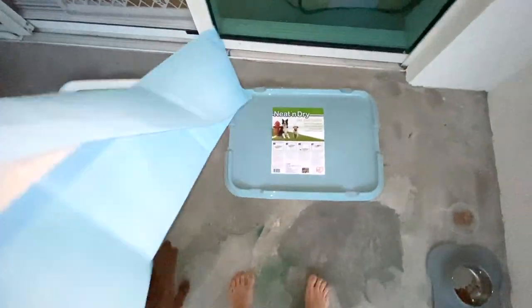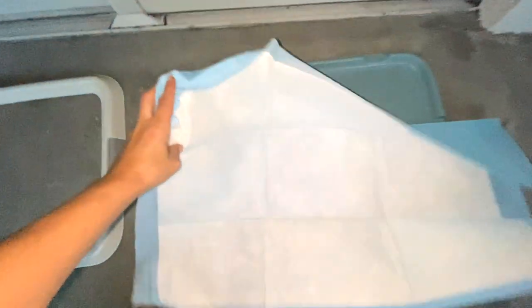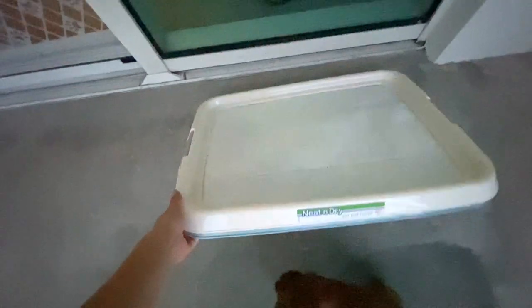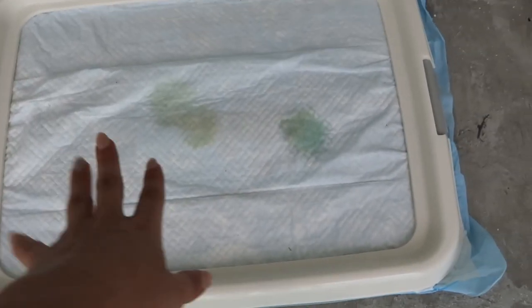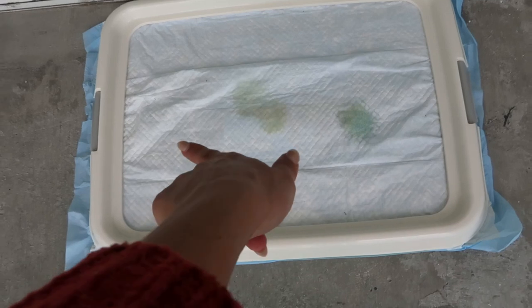The second item is a pee-pad holder. I got this to use on the balcony — there's a lot of wind out there — but also indoors since my house is mostly carpet. I found a spot for her in the living room, and the pee-pad holder keeps the pad secure and in place. It's a really practical item.